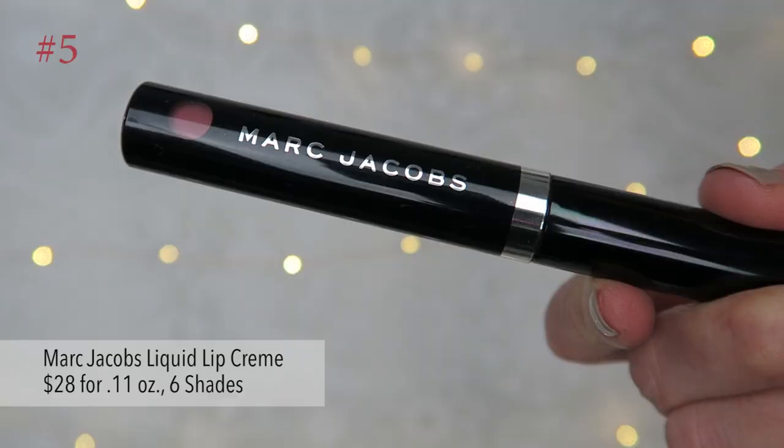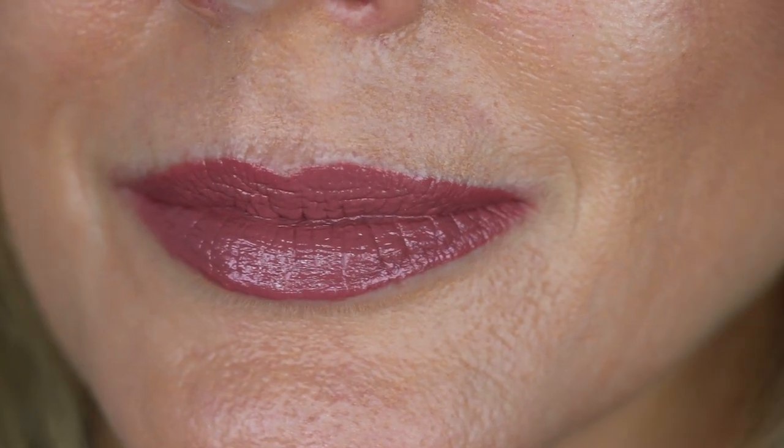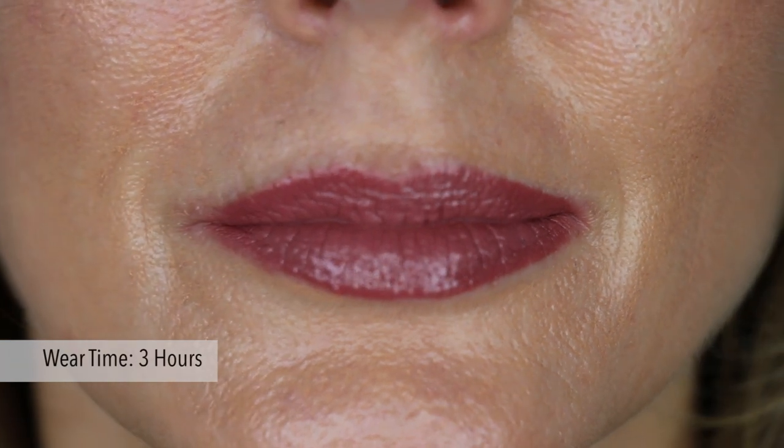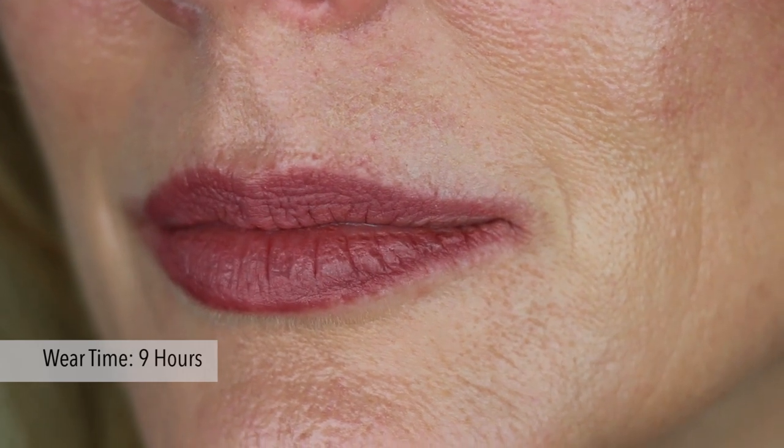All right, are you ready to hear about the top five? The fifth from the best is Marc Jacobs Liquid Lip Cream. This retails for $28 for 0.11 ounces and it comes in six shades. I got it in Slow Burn. It comes with a standard doe foot applicator that made it a little harder to apply — it clumped at the top edge and was less precise. The lipstick is creamy and smooth with a satin finish. It feels very lightweight and comfortable on the lips but it doesn't dry down. It didn't really settle into creases for most of the day. It lasted pretty well through lunch but did transfer onto cups and utensils. It was still on after five and a half hours and there was a stain of color left after dinner at about nine hours. It was comfortable for about the first six hours and then it started to feel dry, but overall comfortable for most of the day.